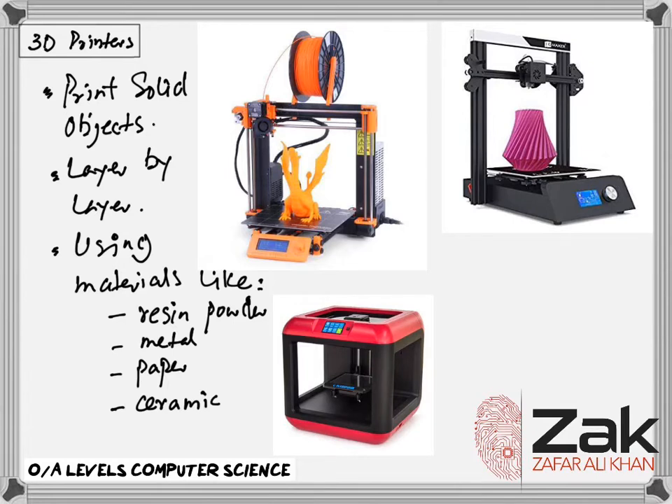Various types of 3D printers exist. They range from the size of a microwave oven up to the size of a small car. I have heard that in China they are printing a home in one single day using these 3D printers, but over there the ink is actually cement.